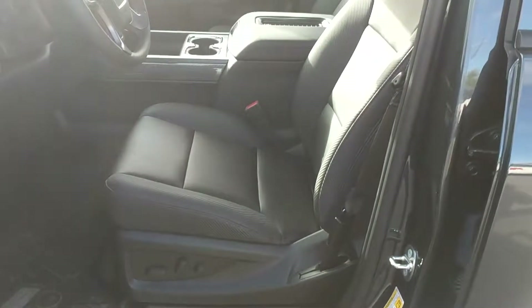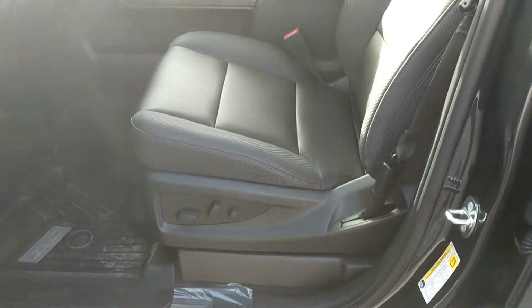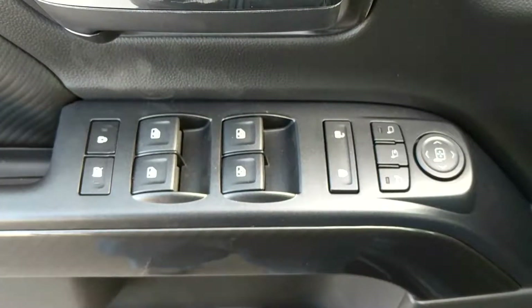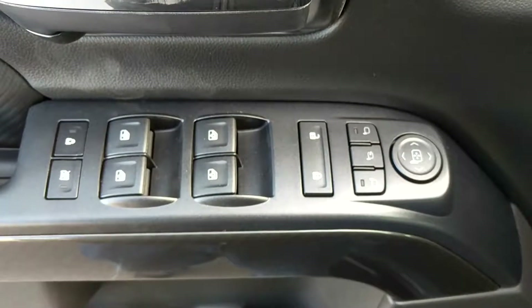Here we can see that black leather interior. These seats are power adjustable and also heated as well. Here we have driver seat memory for up to two different drivers. Powered mirrors, windows, and locks — and the powered mirrors are also retractable.